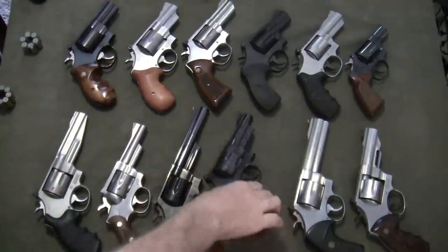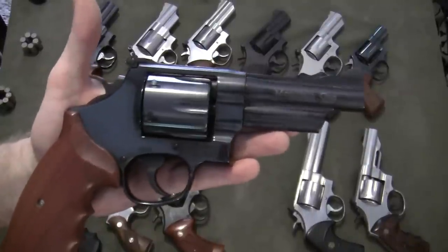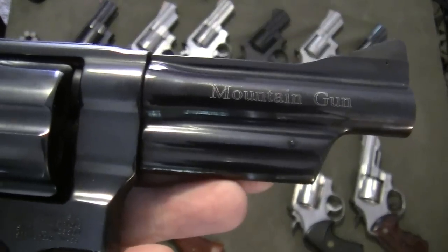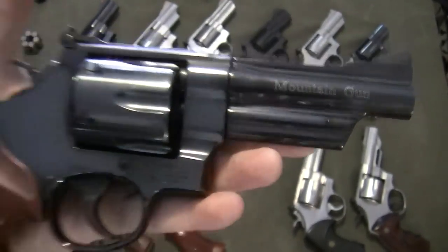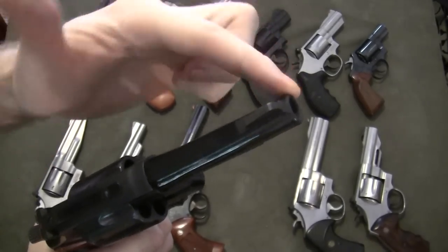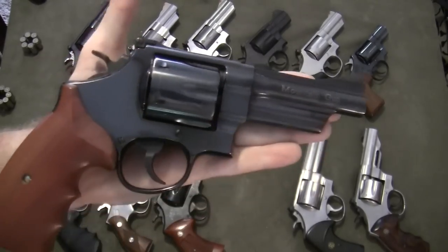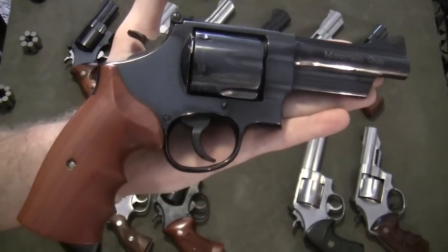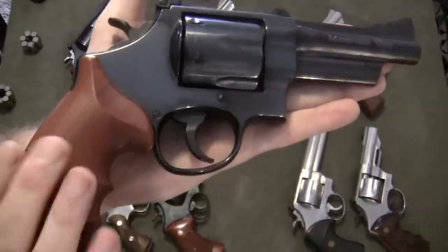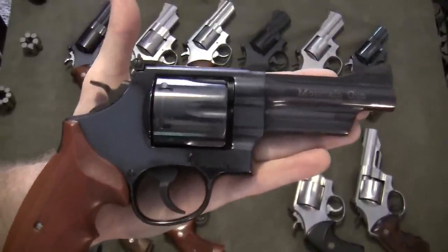The next gun is another Model 57 — another .41 Magnum, another N-frame. As you can see from the barrel, this is Smith & Wesson's Mountain Gun series, which has a dramatically tapered barrel with very little metal around the muzzle. That was done to lessen the weight for carry. With a 4-inch N-frame and a nice set of grips, it's a joy to shoot and not that difficult to carry all day.